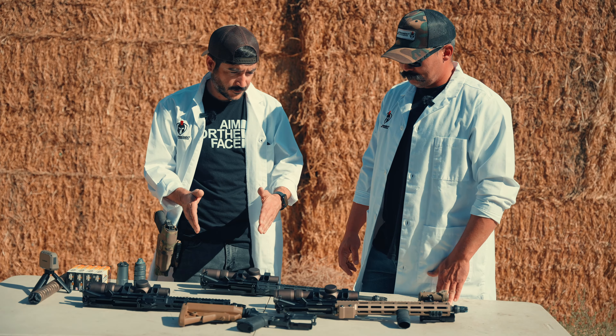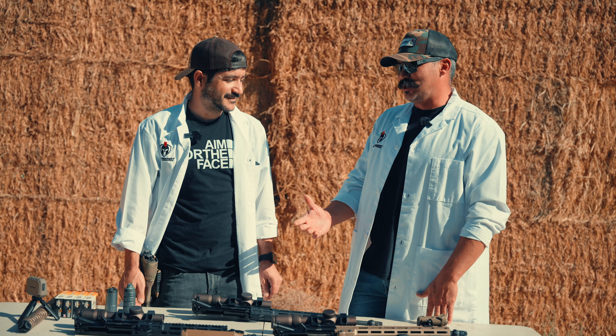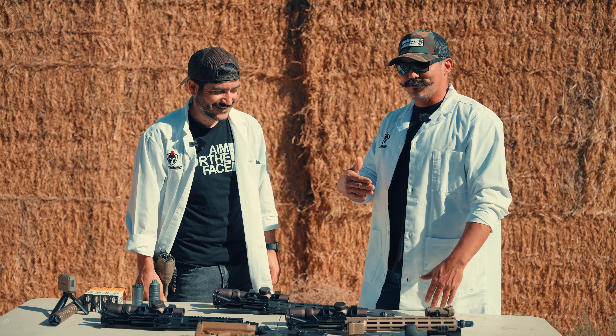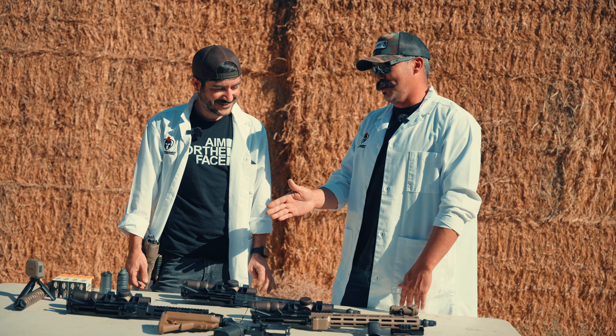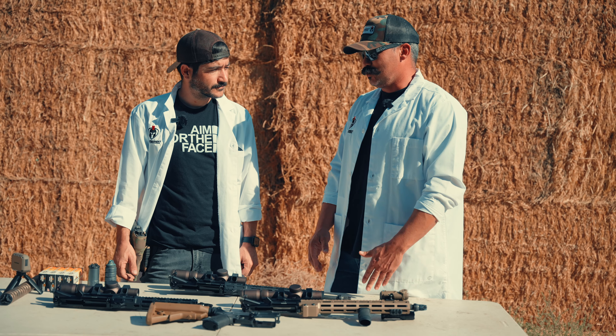Can I go so short that the bullet doesn't even work anymore? Again, that's subjective. If you're going to go short, maybe you want to compensate with twist rate, different powder, or different bullets. But if you're shooting the same exact cartridge through a plethora of different barrels, you're going to reach a point where you'll probably lose bullet stability.